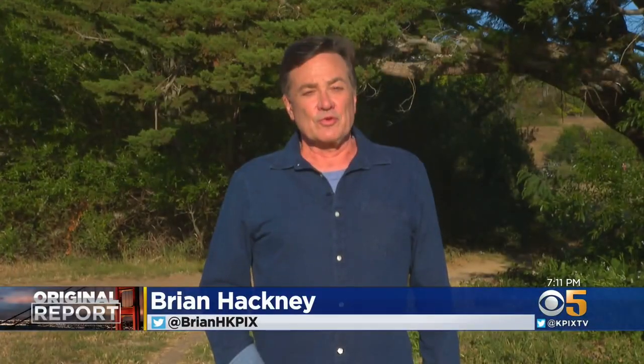Brian Hackney has this original report on the new effort to save them. Migratory monarch butterflies are on the brink of collapse, but a joint program in California now hopes to at least throw them a lifeline. And at the same time, a monarch mystery is unfolding in our own backyards.